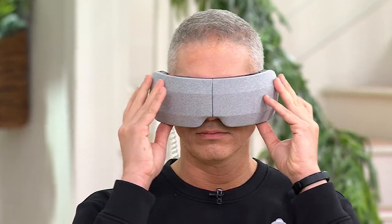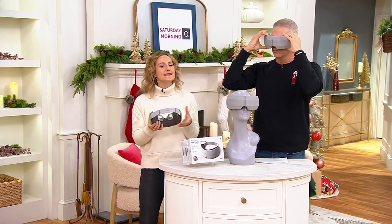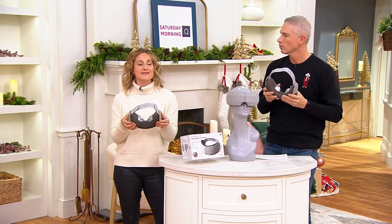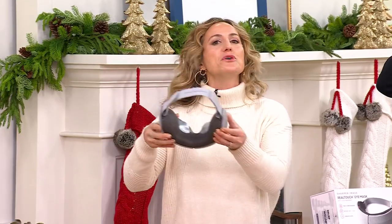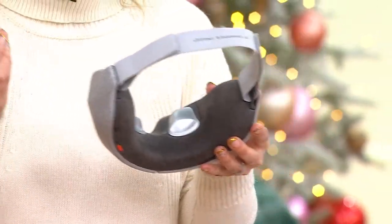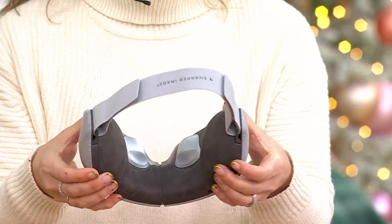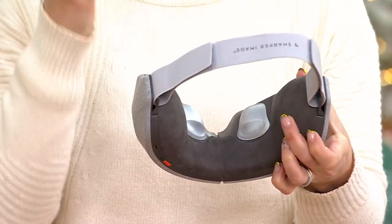I was talking to my friend Janessa and her husband got in the car really stressed out. She happened to have the eye mask in the car and said 'babe, just put this on for a minute.' She didn't even tell him what to do — just put it on. It completely got him present, because that's exactly what the compressions do — they press into the side of the temples.